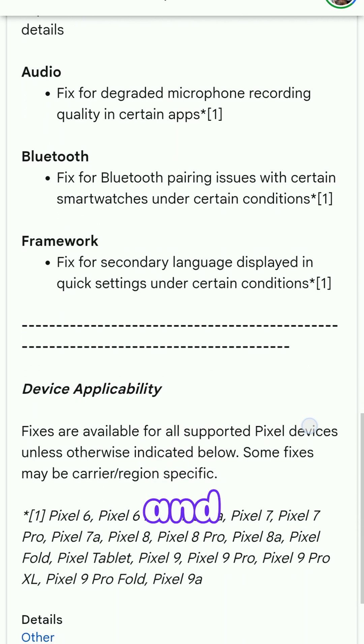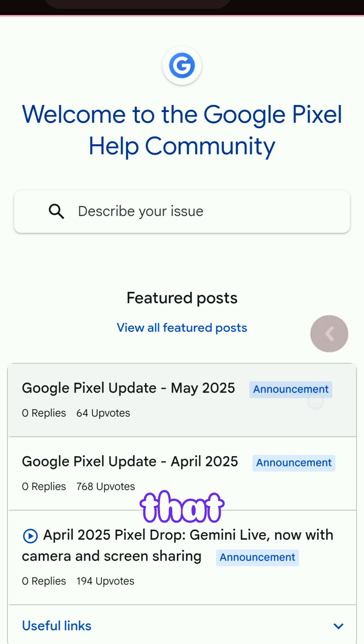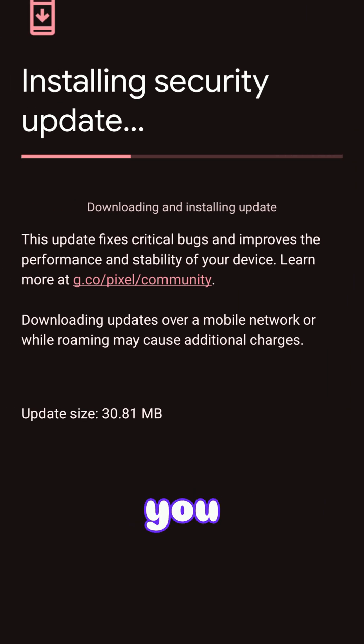You can see what's included with the update and the device applicability. Hopefully that helps you — let me know if you got the update and for what device.